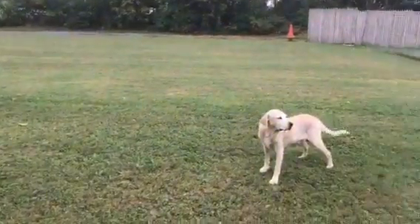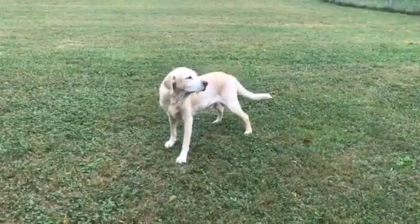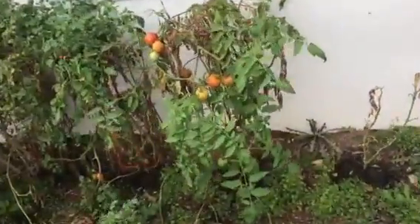This garden update is brought to you by State Farm and Jake from State Farm. This cloudy day garden update starts with garden number one.